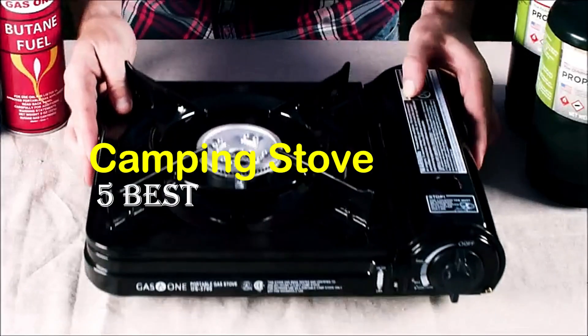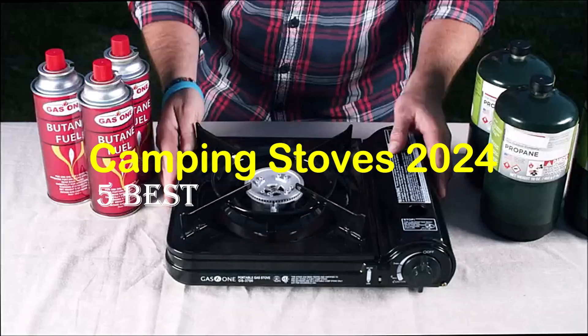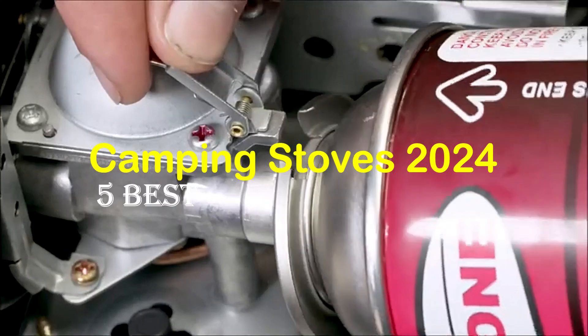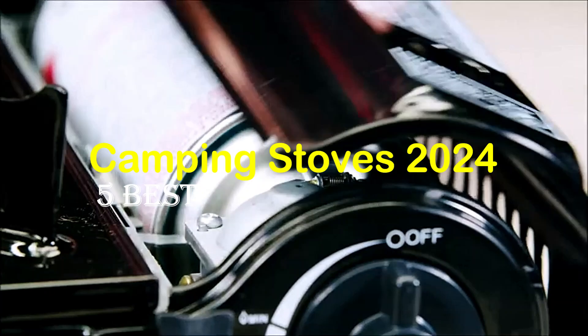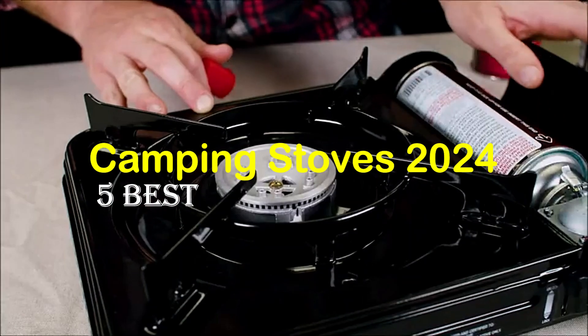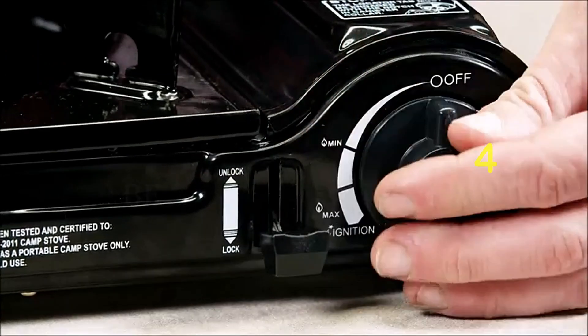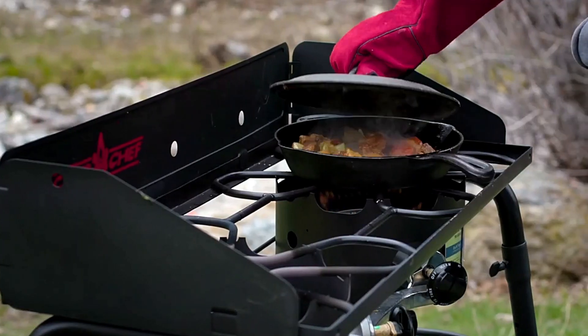Hello, everyone. Today, the five best camping stoves 2024. Welcome to our product review show channel. We're here to guide you through the overwhelming choices, where we uncover the pros and cons of the latest products. Our goal is to give you the most accurate information. Get ready for honest and in-depth product reviews that will help you make informed buying decisions.